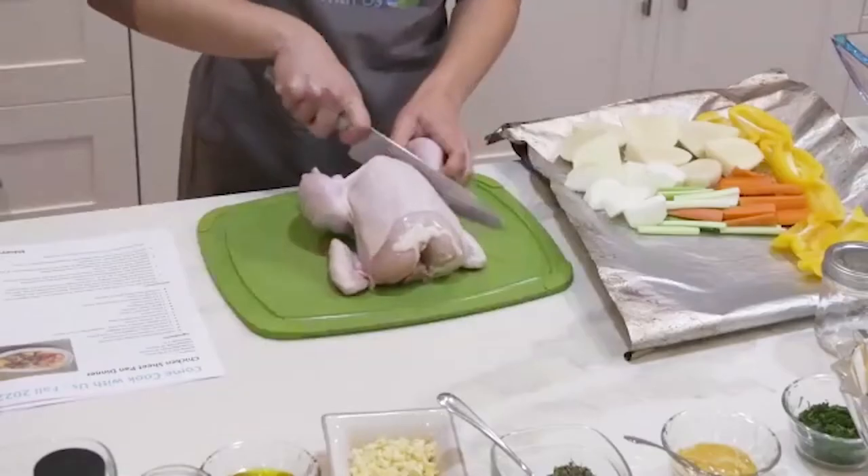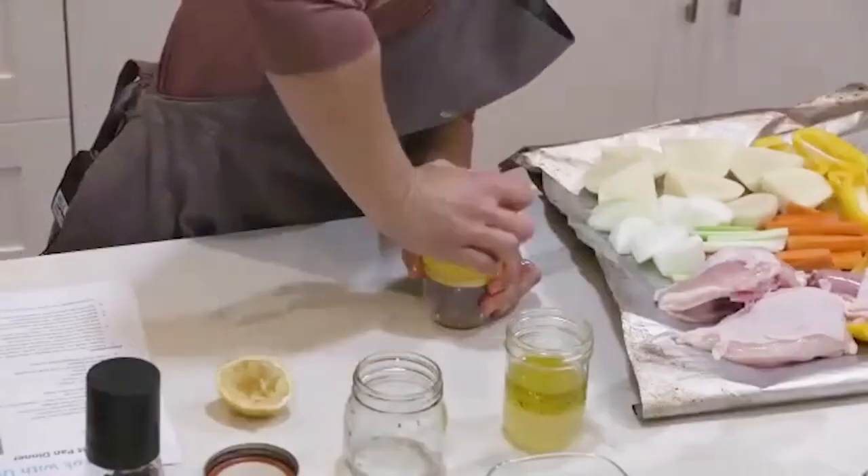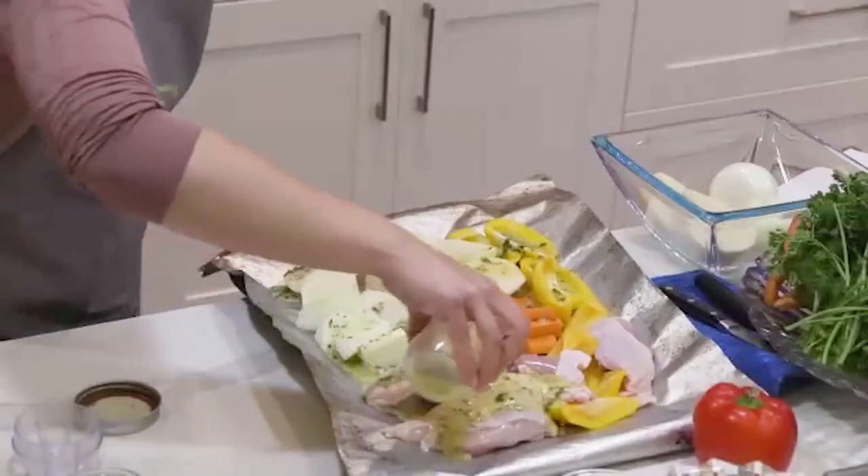The recipe calls for marinating the chicken for 10 to 15 minutes, which adds more taste. But really, where it matters is the tofu — you should definitely take the time to marinate tofu. With the chicken, honestly, I don't do that; I just pour it all on and stick it in the oven.